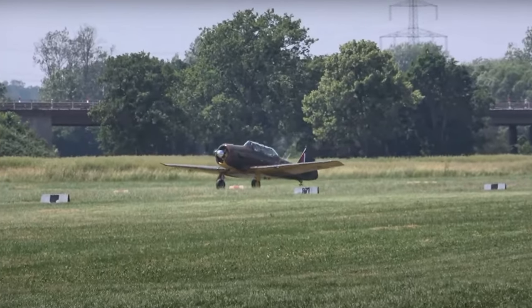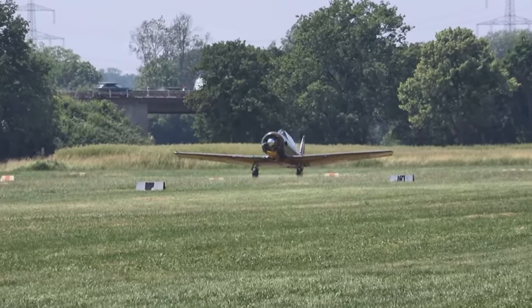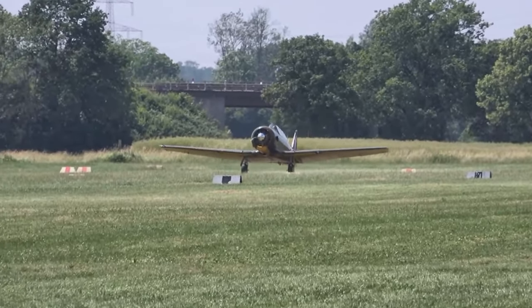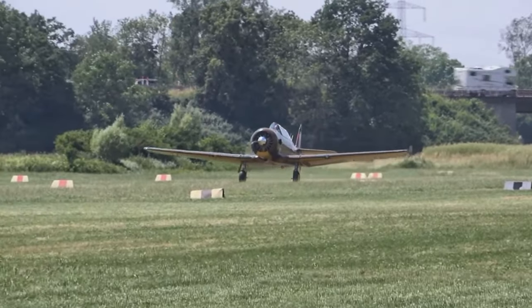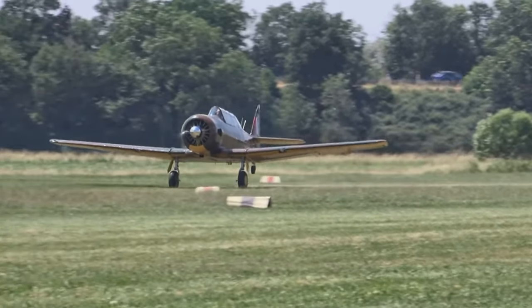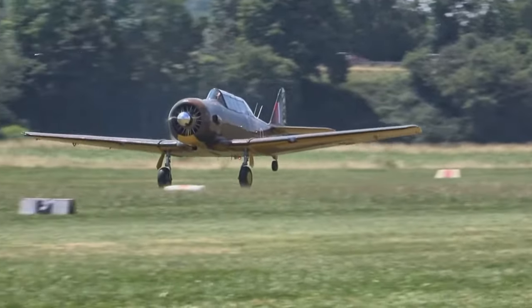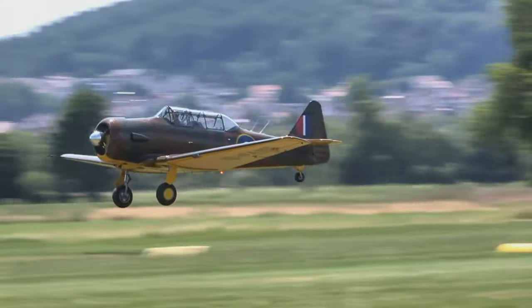The North American Harvard trainer was built in greater numbers than most combat aircraft during World War II — 17,096 being produced by the end of the war. Over 5,000 had been supplied to British and Commonwealth air forces. As conflict became inevitable, the Royal Air Force expansion program demanded a massive increase in pilot training, and to meet this end the Empire Air Training Scheme was established.